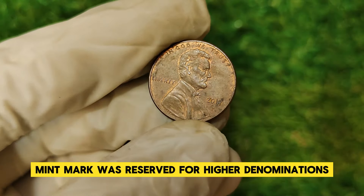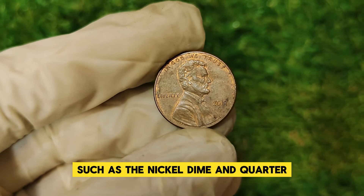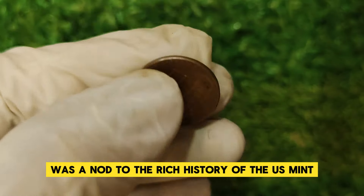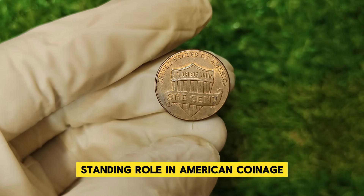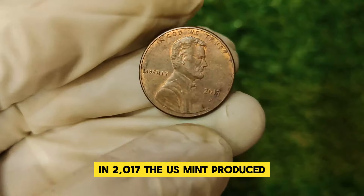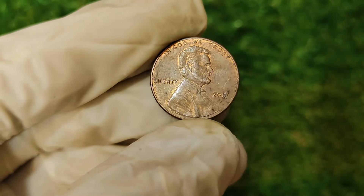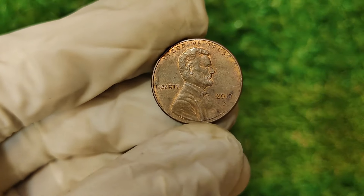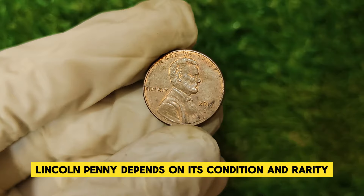The introduction of the P mint mark on the penny was a historic moment. Before this, the P mint mark was reserved for higher denominations such as the nickel, dime, and quarter. The decision to place it on the penny was a nod to the rich history of the U.S. Mint and a way to celebrate its long-standing role in American coinage. In 2017, the U.S. Mint produced a total of 2.4 billion of these pennies. However, despite the large mintage, not all of them are valuable — the real worth depends on condition and rarity.